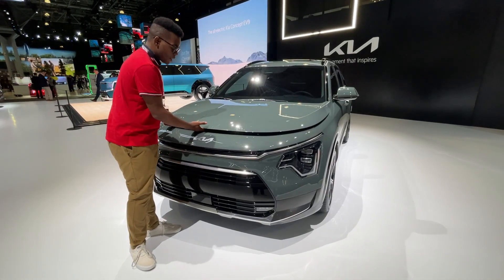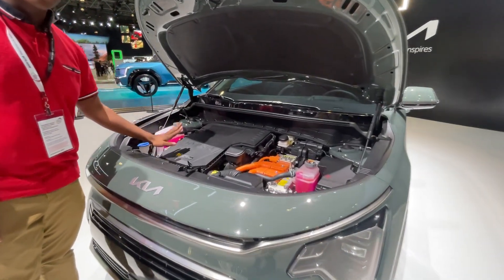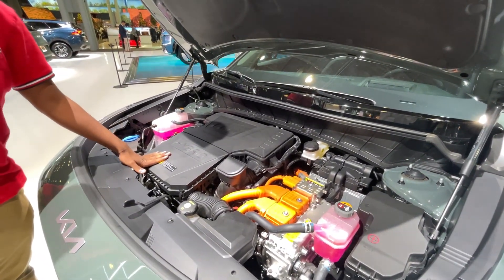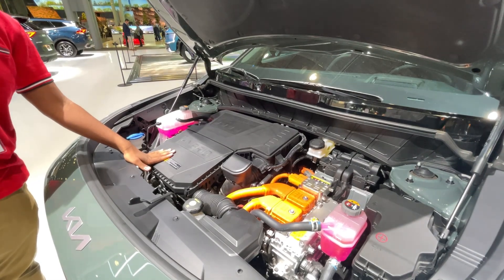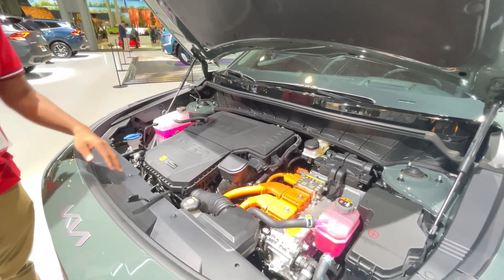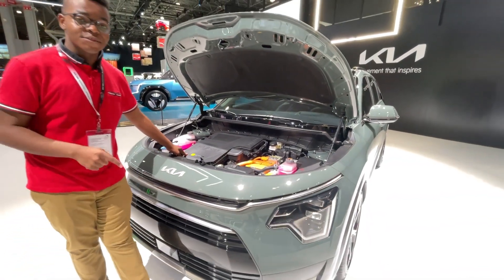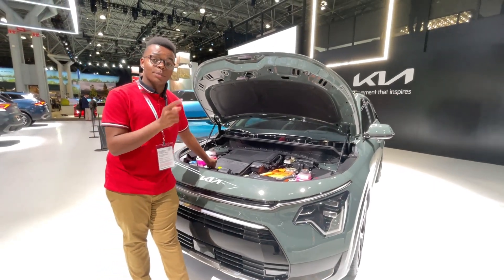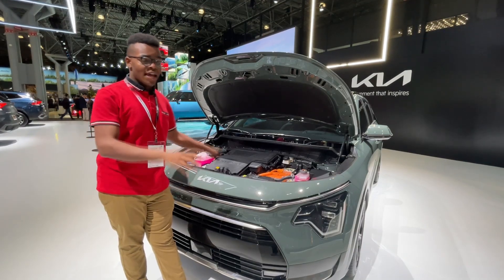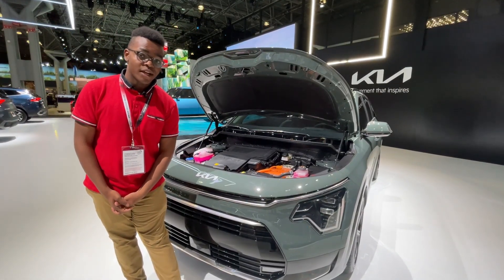This is the Niro hybrid — I think this will be the volume seller. It uses a 1.6-liter naturally aspirated four-cylinder making 139 horsepower and 195 pound-feet of torque, paired to a 32-kilowatt electric motor. The Niro hybrid and plug-in hybrid both use a six-speed dual-clutch automatic transmission. The Niro hybrid can get up to 53 miles per gallon combined.